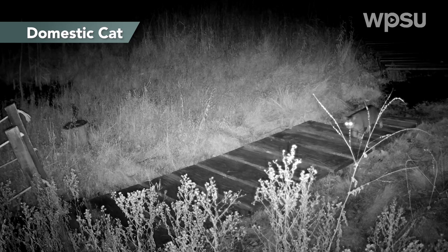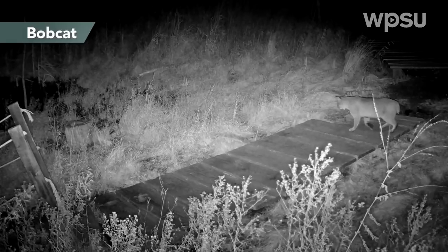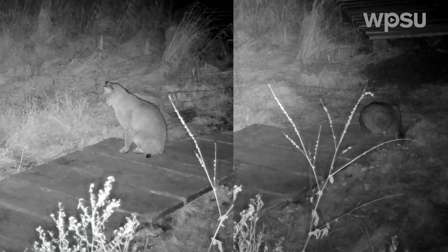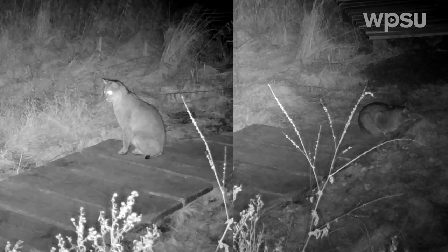We also had a domestic house cat visit, which I thought was kind of an interesting sighting. I mostly wanted to include it as a size comparison for our next visitor. And here it is — our local bobcat, which comes through the area pretty frequently. As you can see, they're really not that much bigger than a house cat, but they are just as graceful.